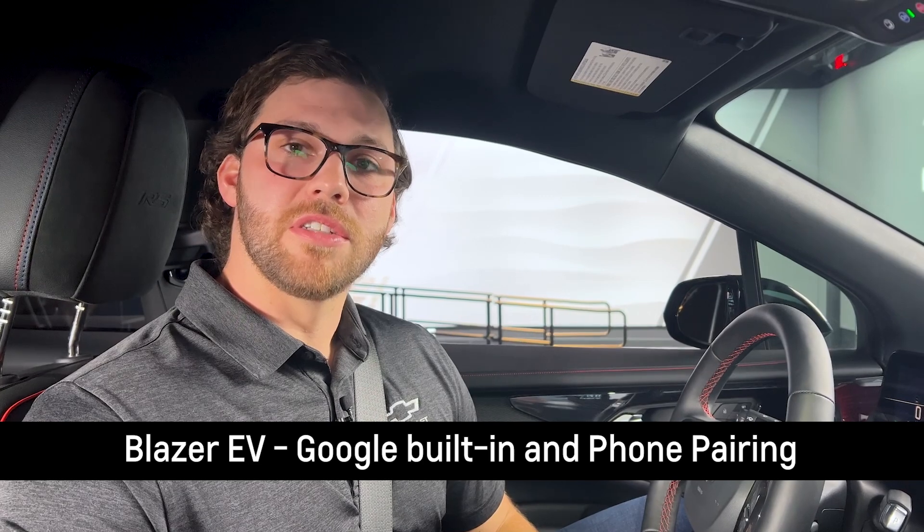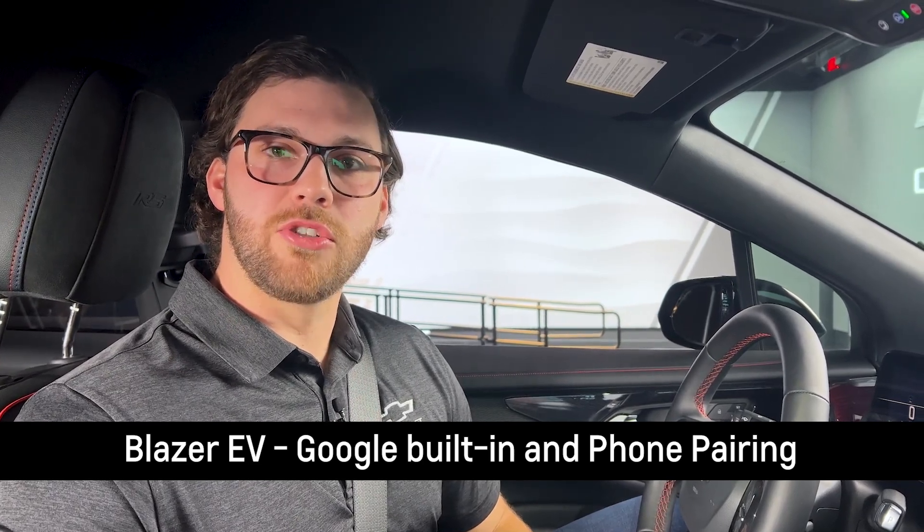Congrats on your new Blazer EV. Today we're going to go through how to establish your digital presence on your new vehicle. With Google built in, we've enabled a seamless experience that allows you to keep your eyes on the road and hands on the wheel. Before we get started, make sure you have a Google login and password ready to go.